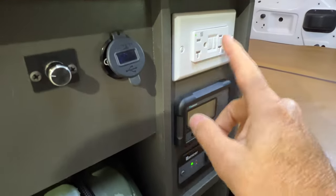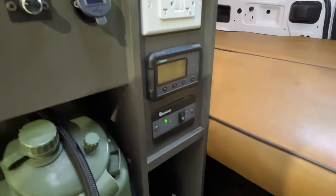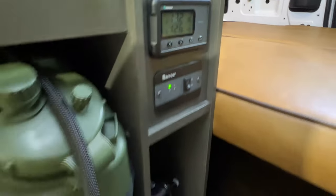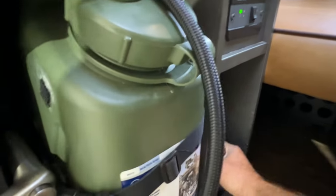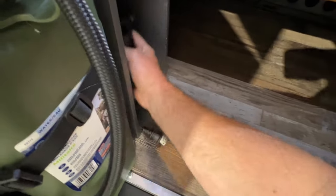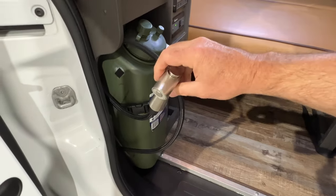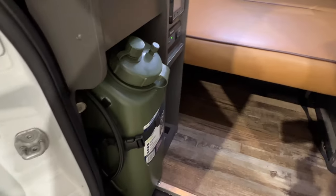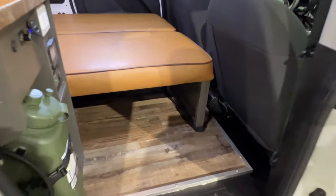You've got an inverter that makes this outlet live, so you've got 120V here. And then that's your solar panel display. You've got a little hot plate. And you've got a little hose to clean your feet or take a shower outside. Got the vinyl floor — it looks like wood but it's some kind of durable vinyl material.